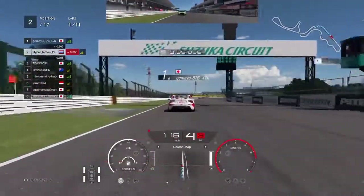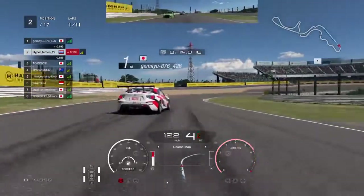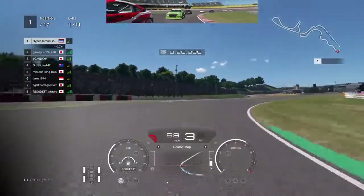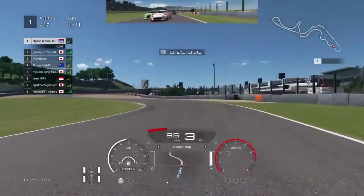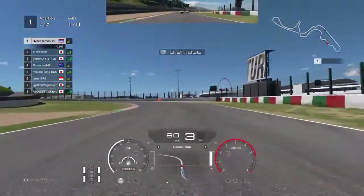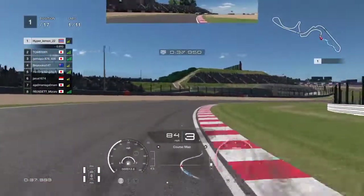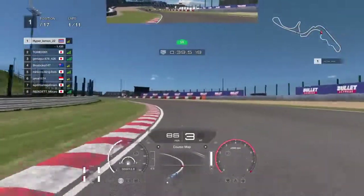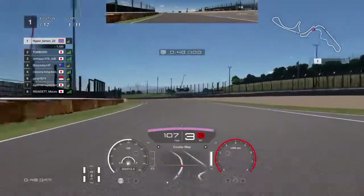Gran Turismo has given us a decent starting procedure this time — we just start on the straight. Going to try to take him down the inside — bit of a tap, wasn't the cleanest move, but holding it tight and we've taken the position. Looks like the guy in the GT86 is being overtaken — is that a GTR? Now we've got a clear track ahead of us. Just need to keep it smooth and focus on getting clean laps in, not on what's happening behind.